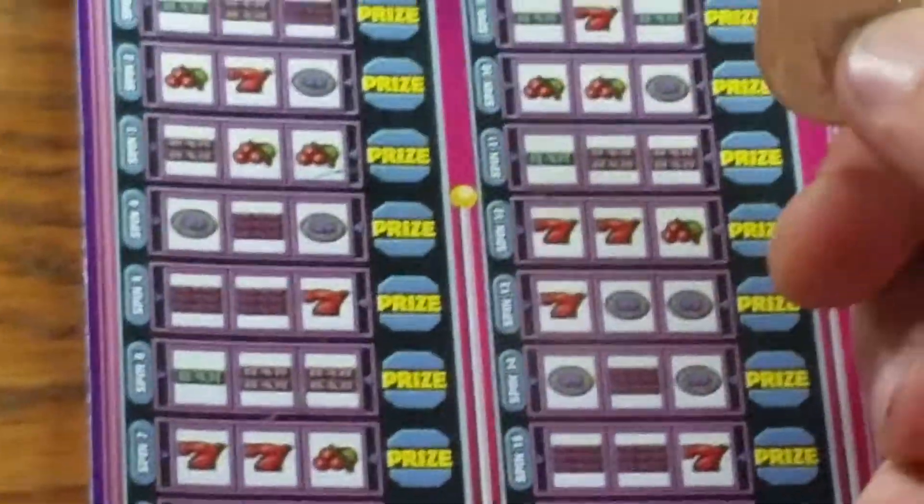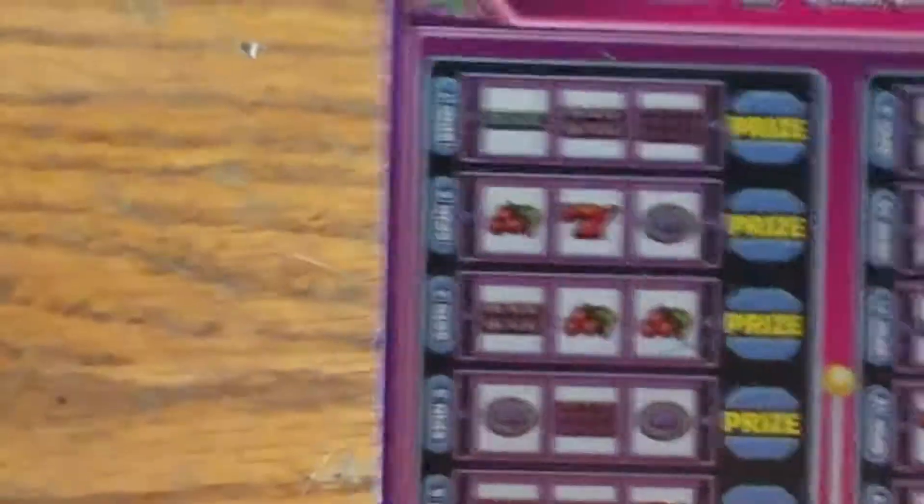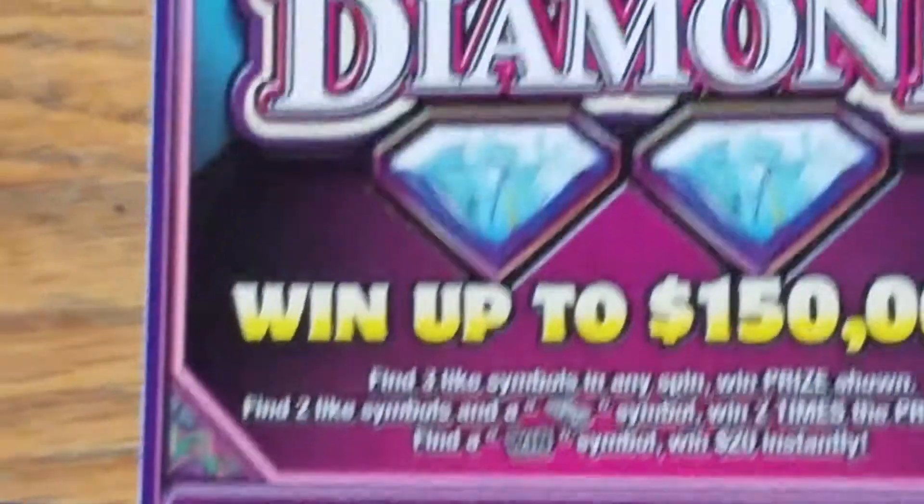Hey, R&R Scratcher here. We got a couple of the $5 Double Diamond Hoosier Lottery tickets, and the old lady has a couple of the $5 Power Five Hoosier Lottery tickets. Just want to give a shout out to all my people helping me get some subs and likes.